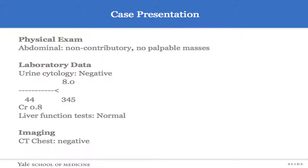On physical exam, it essentially is a benign exam. She's moderately obese. Her urine cytology was negative. She had normal hemoglobin. Her serum creatinine is 0.8, and her liver function tests were normal.